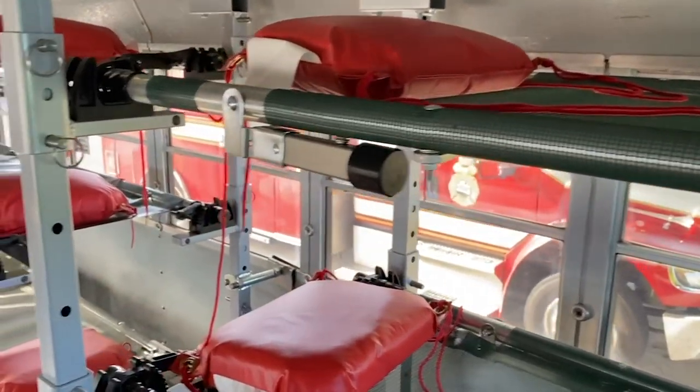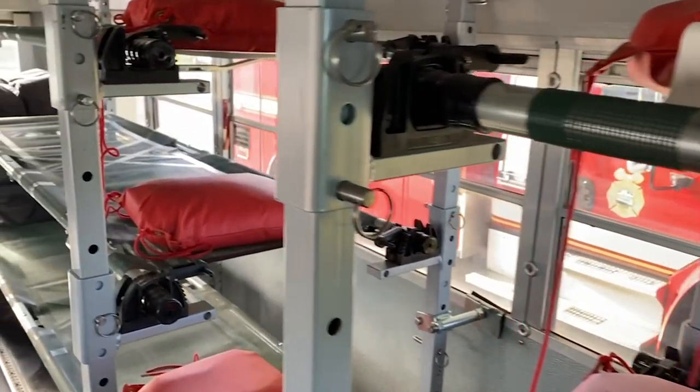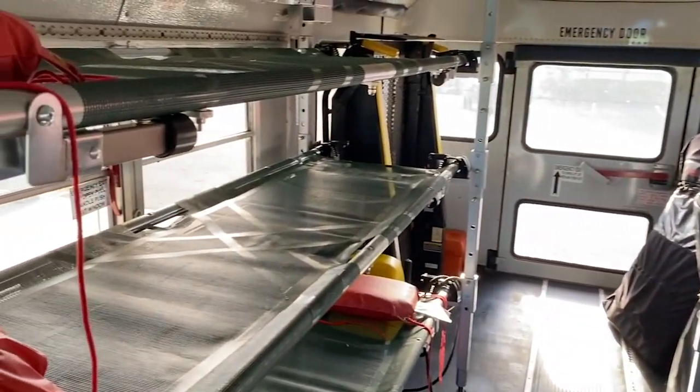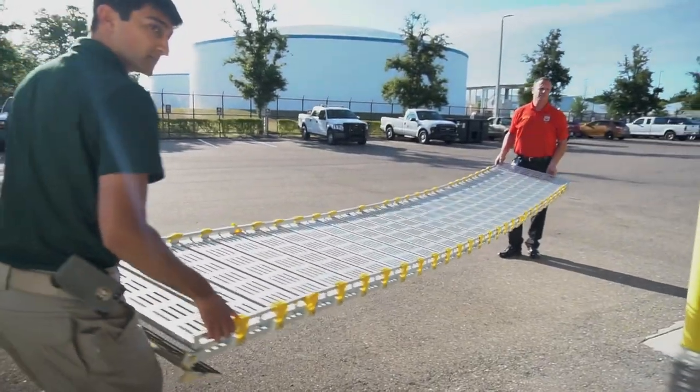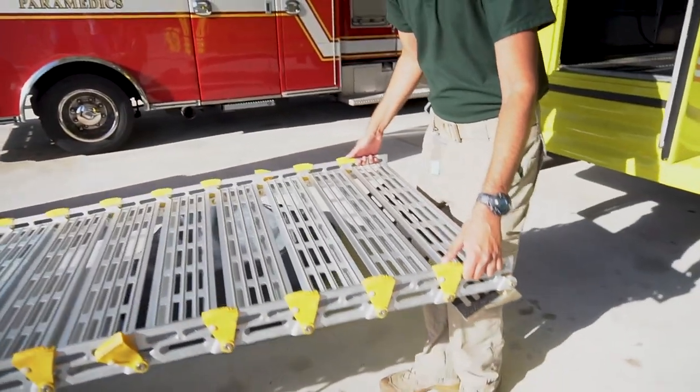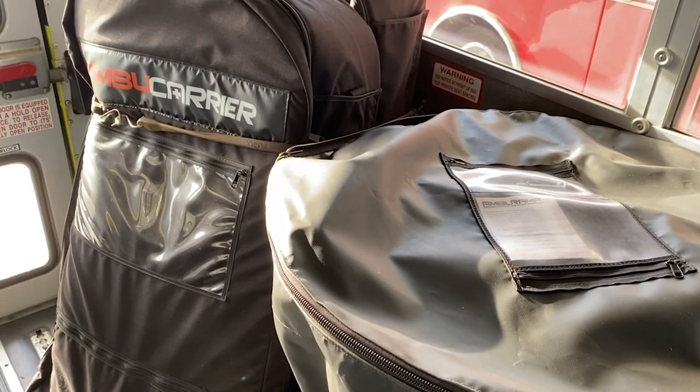So if you think about an emergency with a lot of people, usually you'll be sending lots and lots of ambulances, which also takes different ambulances off the road from other emergencies. So in a case like this, we can use one Amboo Bus, transport multiple people at the same time, and save those resources or use them for other patients who need them.